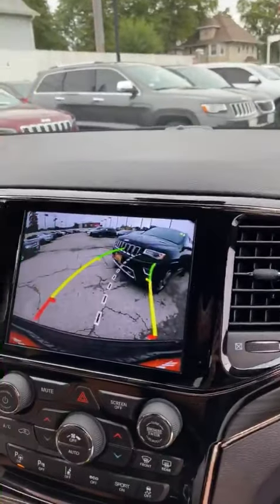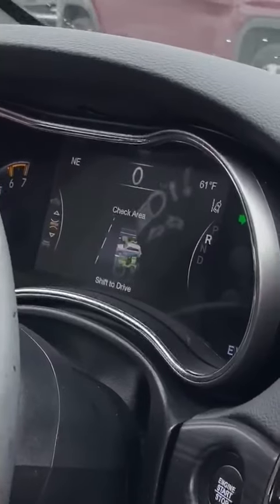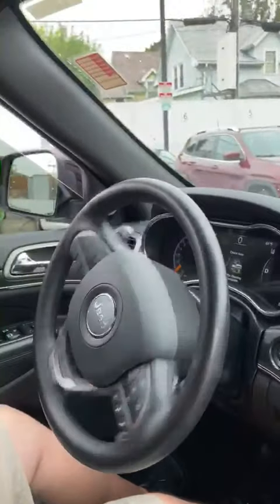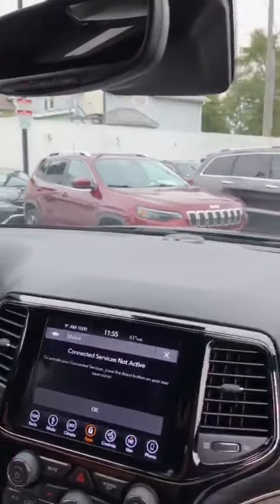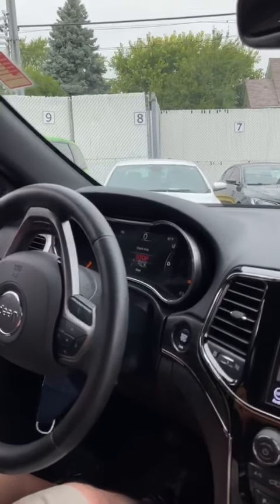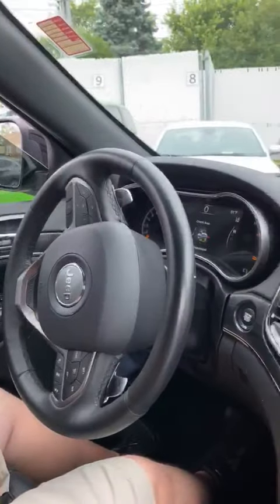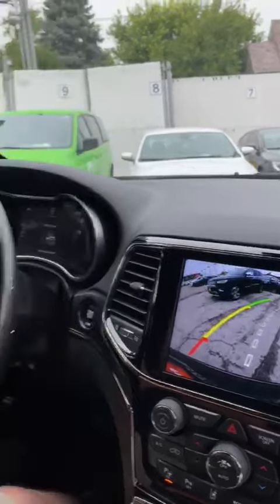Once you're getting too close to an object, it'll tell you to completely stop. Put the car in drive — the steering wheel steers itself, pulls forward, tells you to stop, throw it in reverse again, and the car will go ahead and pull into the parking space.